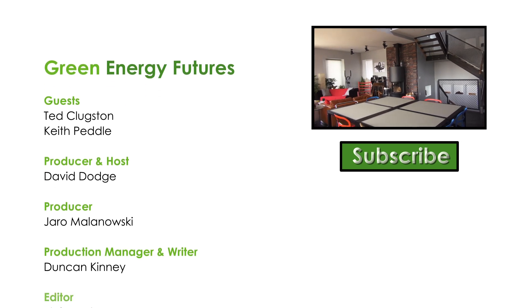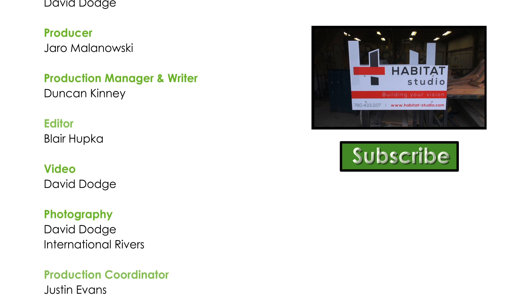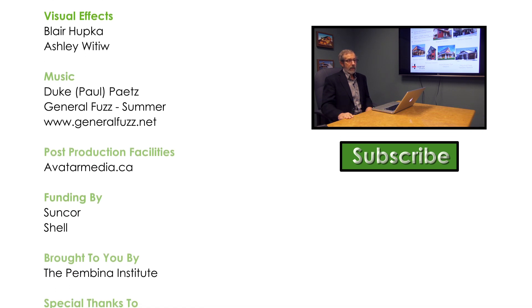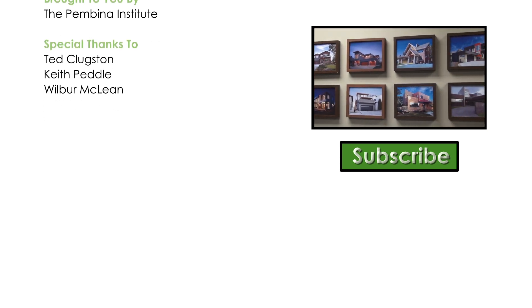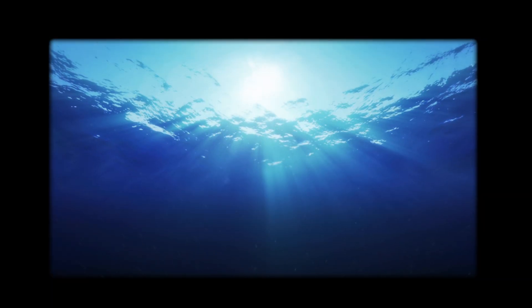If you liked this episode, you should watch Net Zero 101, our video on the burgeoning Net Zero home movement. Subscribe today — we produce a new video every two weeks. We'll see you next time.